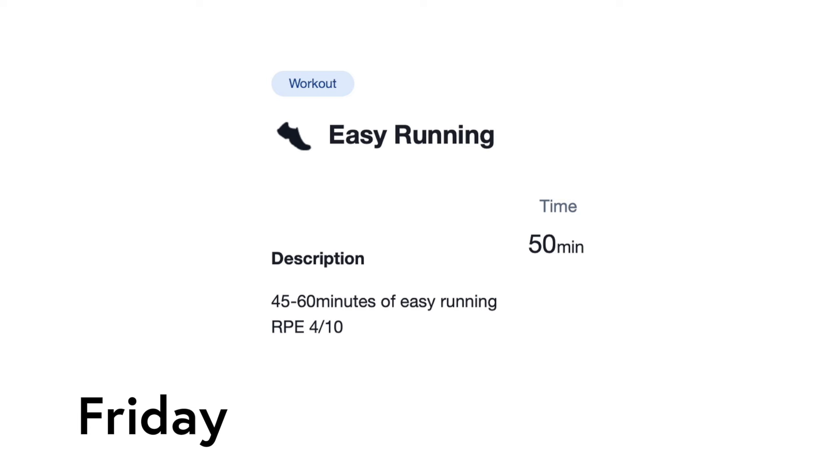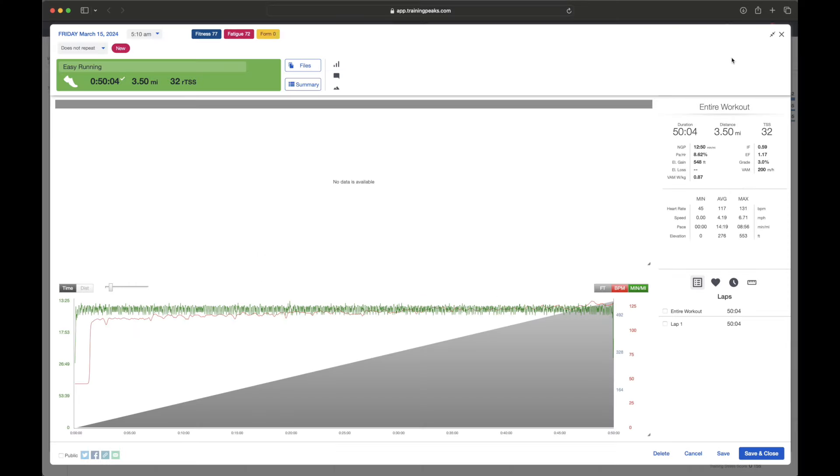On Friday, I was assigned 45 to 60 minutes of really easy running. So I ran 50 minutes on the treadmill with the incline set to three — a really easy run — and just watched some YouTube.